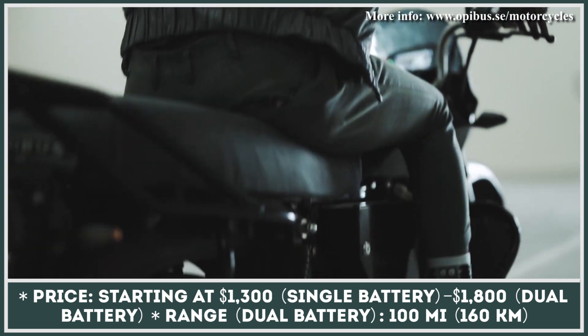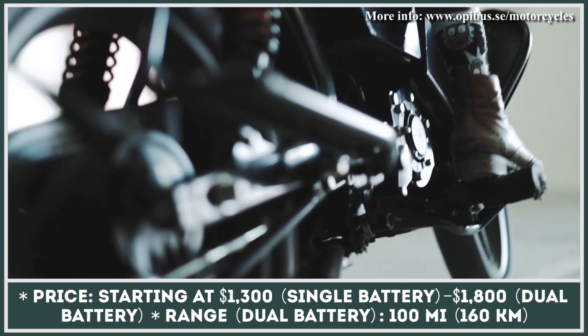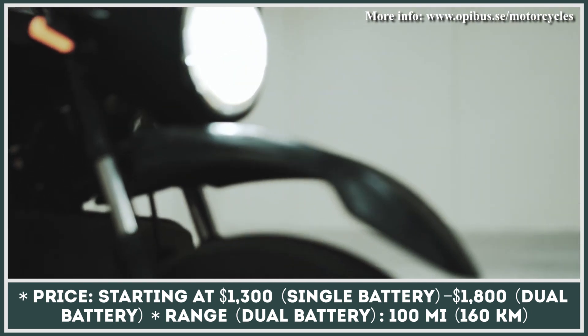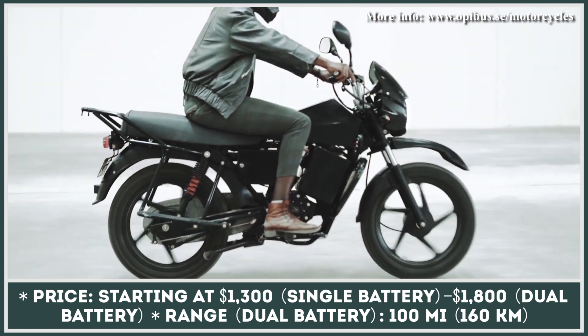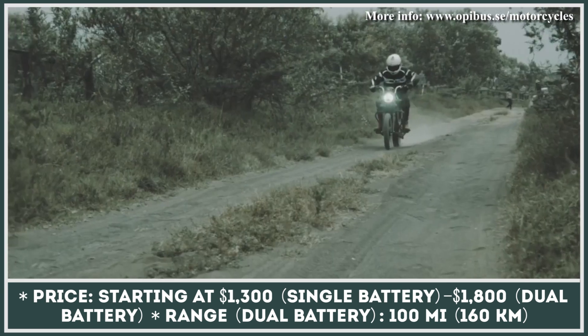Recently, they also started working on two-wheel transport. Their first two-wheeler model is a light electric motorcycle with an affordable price tag. This model is equipped with an 8,650-watt electric motor that is capable of producing 136 pound-feet of torque.